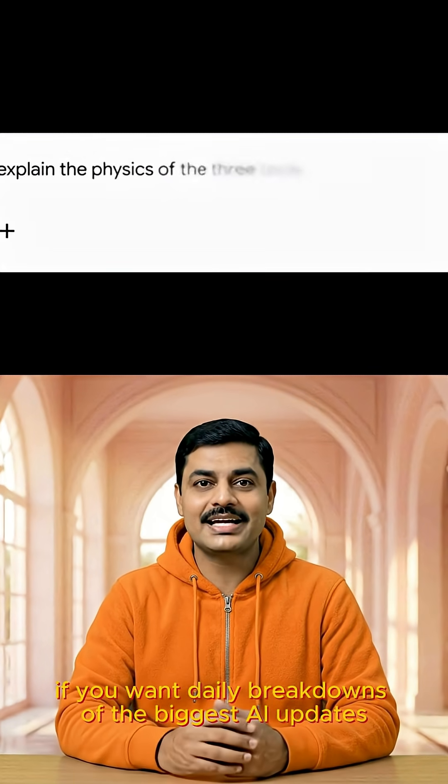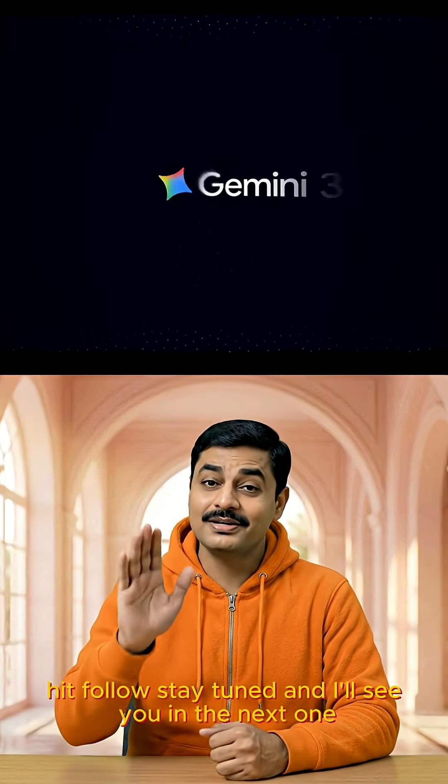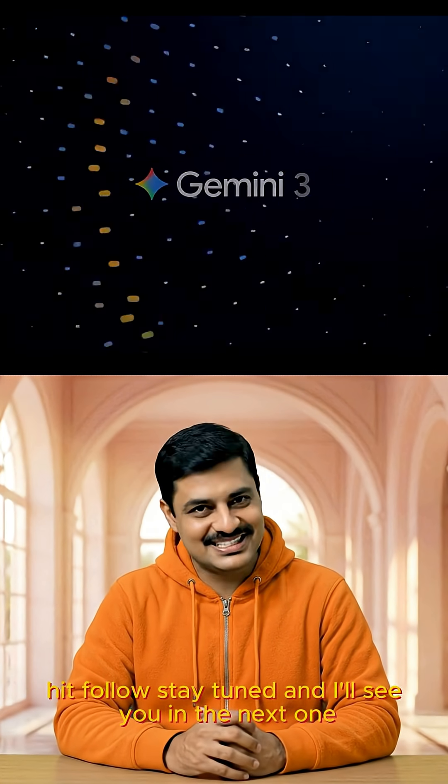If you want daily breakdowns of the biggest AI updates, hit follow, stay tuned, and I'll see you in the next one.